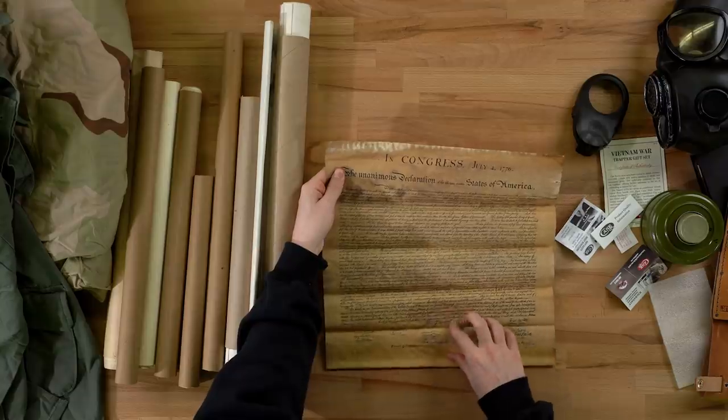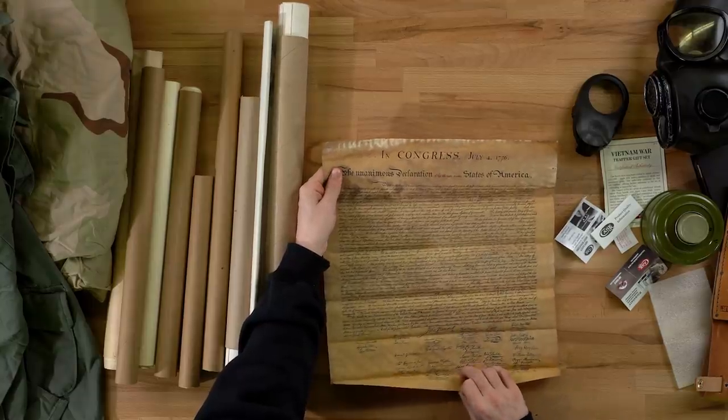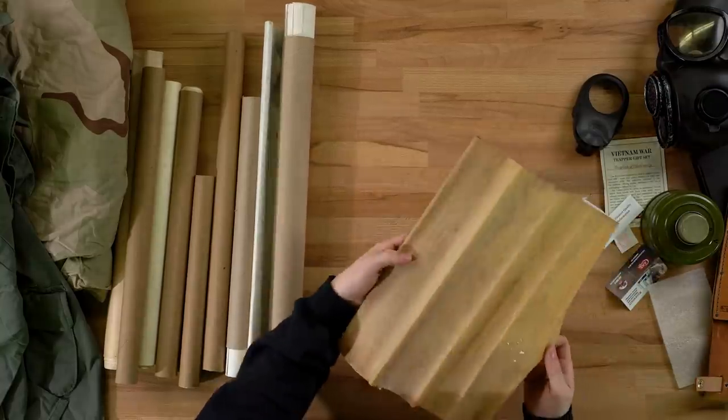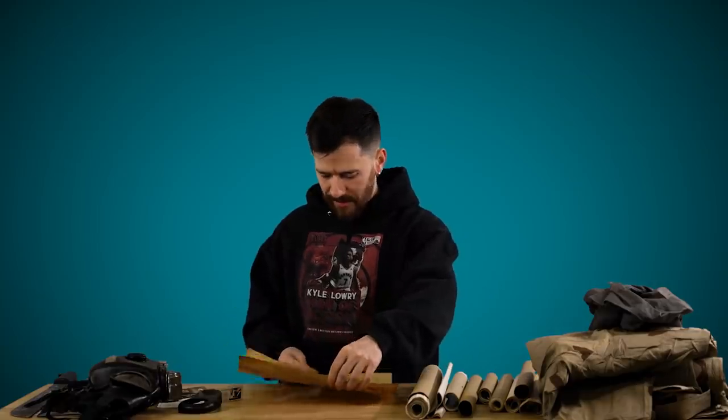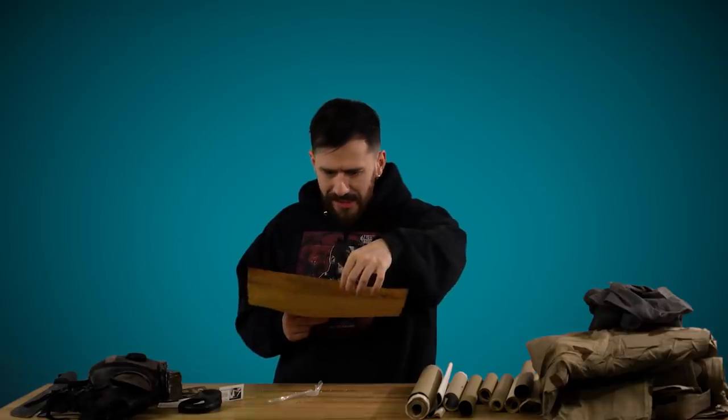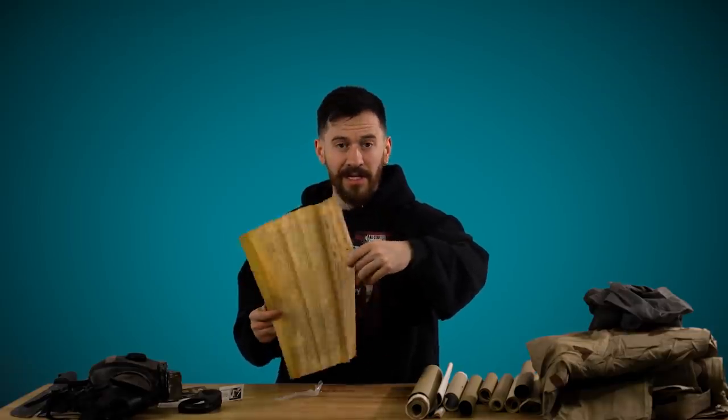The unanimous declaration of the thirteen United States of America. This is the Declaration of Independence - like a copy of it. Holy hell. This is an ode to the United States of America. How do people read this shit? Their writing was wavy back then. I don't know if this is actually exactly what it looks like or not. As a Canadian, I'm very lost right now. I'll be honest with you guys - gonna go out on a limb here and assume this isn't the real Declaration of Independence.